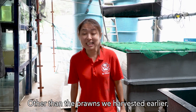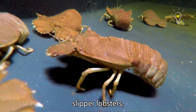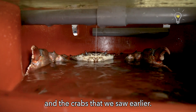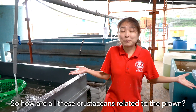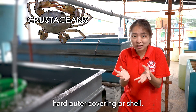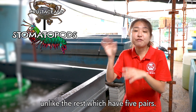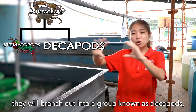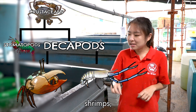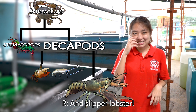Other than the prawns we harvested earlier, there are many other interesting crustaceans at the stations too — they have lobsters, slipper lobsters, mantis shrimp (which deserves a video on its own), and the crabs we saw earlier. All of them belong to the big group known as crustaceans, meaning they have a hard outer covering. The mantis shrimp have a group on their own because they have 8 pairs of legs, unlike the rest which have 5 pairs. The rest fall under the branch known as Decapods — meaning 10-legged creatures — which splits into crabs, shrimp, lobster, and slipper lobster.